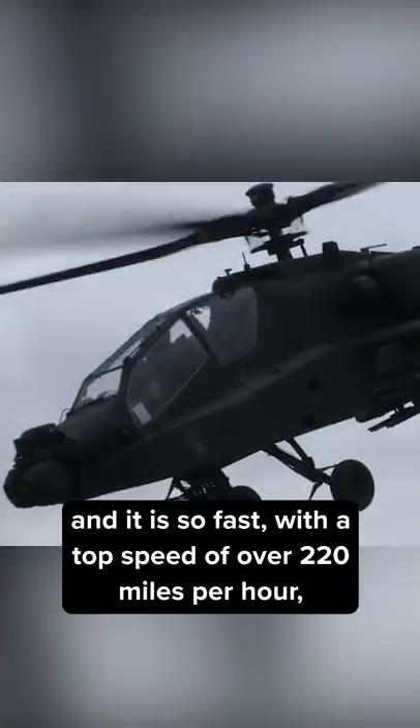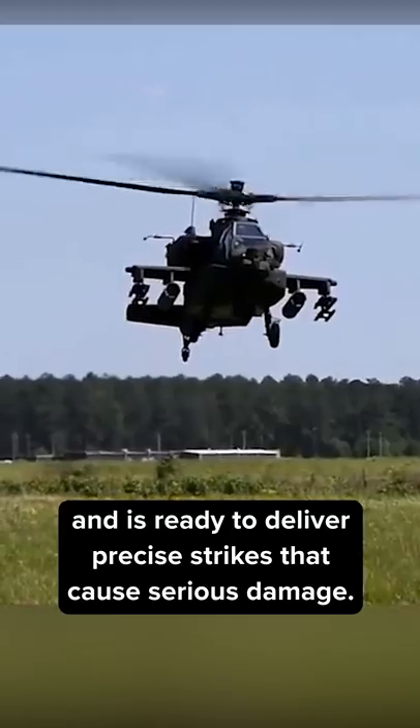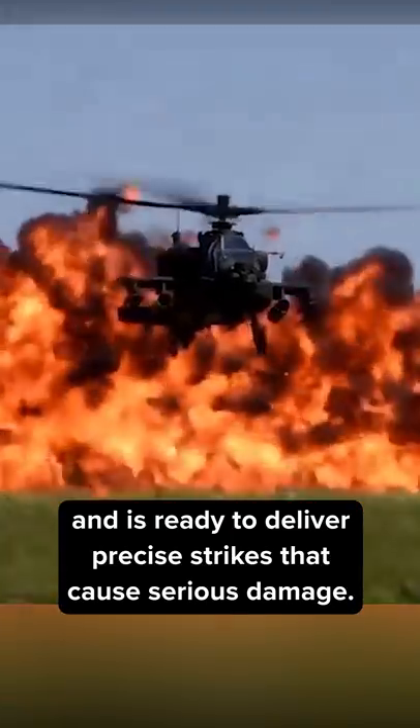It's so fast, with a top speed of over 220 miles per hour, that the enemy is not even aware that the Apache has arrived and is ready to deliver precise strikes that cause serious damage.